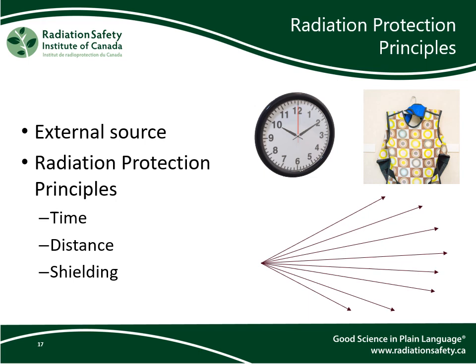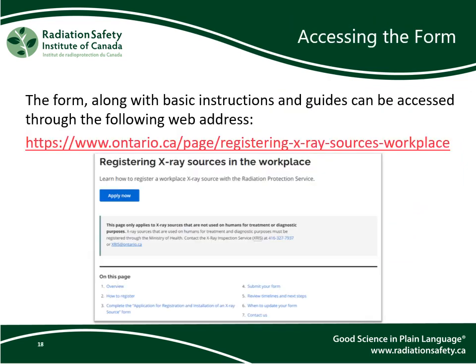This brings us to the end of the X-ray Safety Fundamentals section of this course. Next, we will go over the application form and how to complete it successfully. Because this section is longer, we have split it up into two parts. The first part will cover accessing the form and completing section 1. The latter part will cover section 2 of the form and how to submit it.